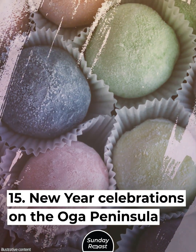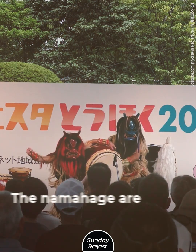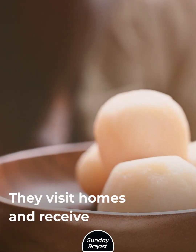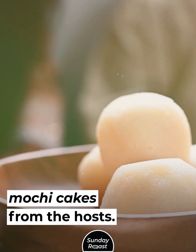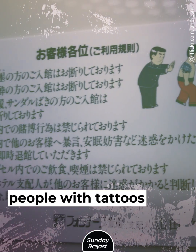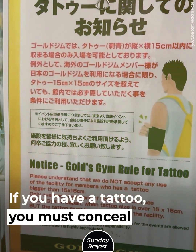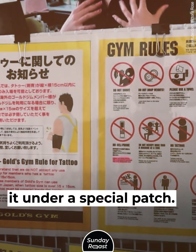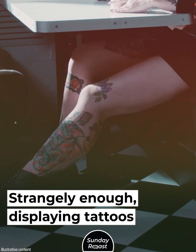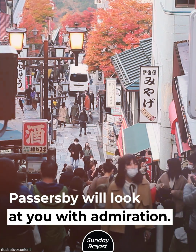New Year's celebrations on the Oga Peninsula look scary. Local men dress up as the Namahage — demons wearing capes made of straw. They visit homes and receive mochi cakes from the hosts. Japanese swimming pools don't allow people with tattoos, and neither do spas or gyms. If you have a tattoo, you must conceal it under a special patch. Tattoos are associated with the Yakuza, though strangely enough, displaying tattoos on the street is fine.